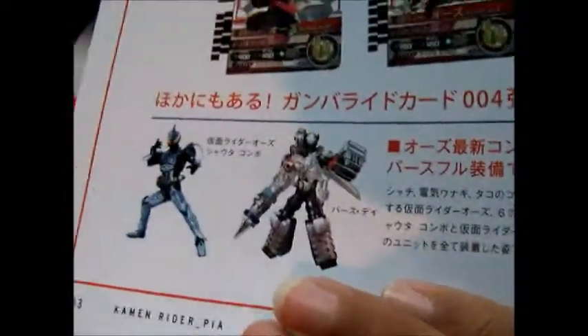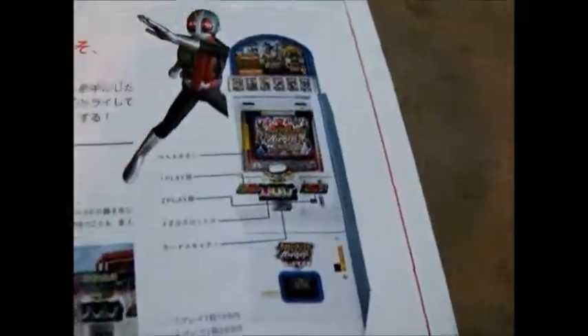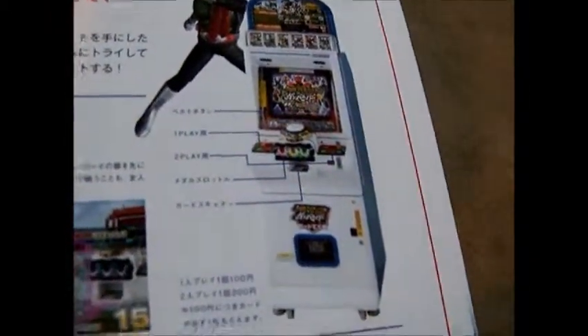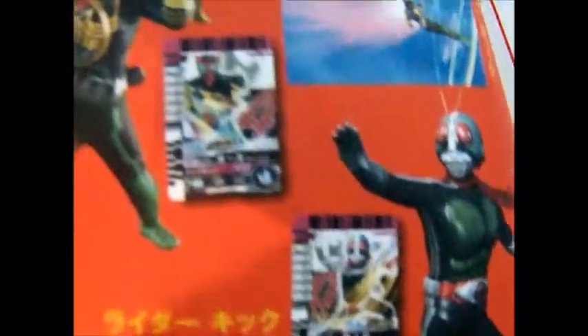And here are some of the Ganbarider cards — pretty nice. Here's Kamen Rider Birth, and then the new additions to the game, I don't know. Here's what the machine actually looks like for the OOO version. And I assume these two are the cards that are in here.